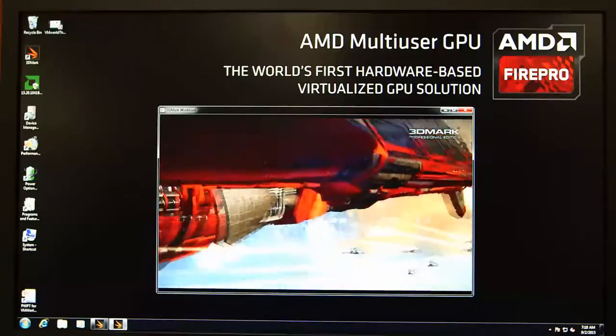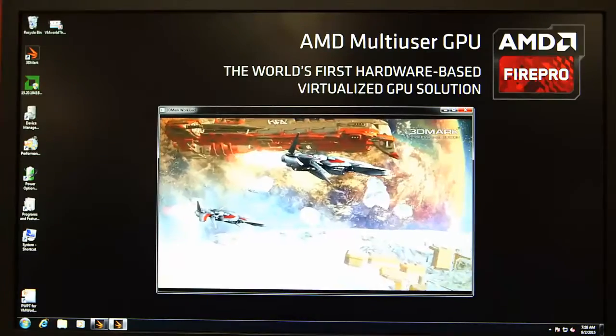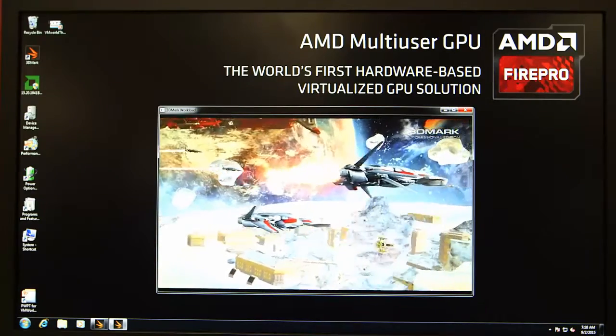Whereas in the past they would have dedicated one GPU for the workstation, this GPU can be divided into the number of users that the company sees fit. You can configure one GPU to support two users, anywhere up to 16 users.